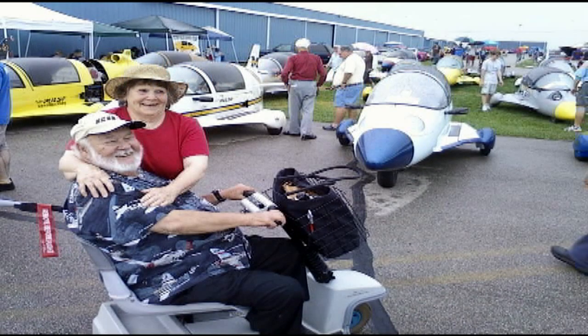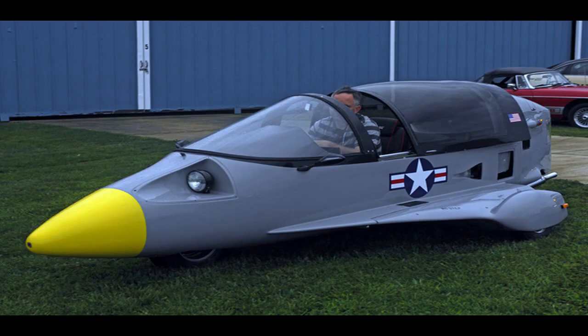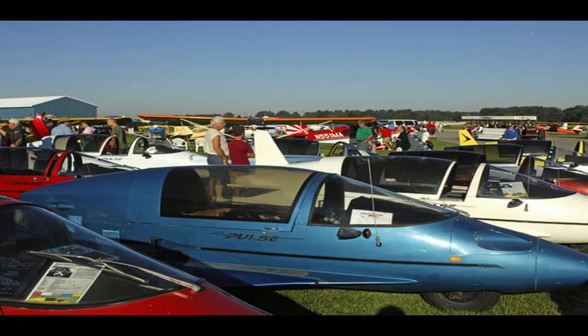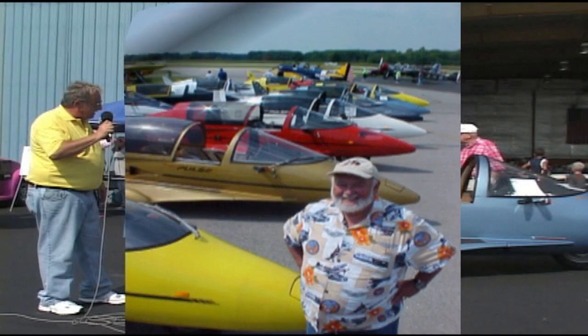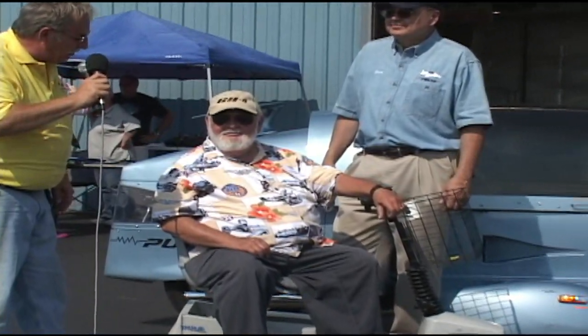We have a very special guest. A lot of airplane people are going to recognize this name, as well as the Autocycles. This gentleman has designed many, many airplanes successfully, and these Autocycles that we see over here. Jim Beattie is with us today, and Jim, we appreciate the effort you made to come here and visit. You're here for the Autocycles, but you sure like airplanes also.